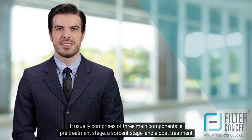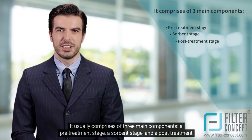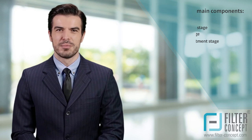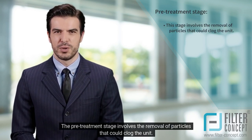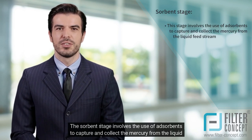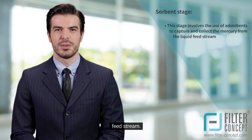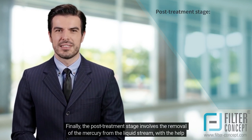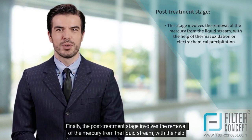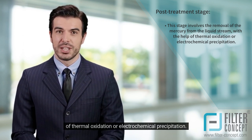An MRU usually comprises three main components: a pre-treatment stage, a sorbent stage, and a post-treatment stage. The pre-treatment stage involves the removal of particles that could clog the unit. The sorbent stage uses adsorbents to capture and collect mercury from the liquid feed stream. Finally, the post-treatment stage involves removal of mercury from the liquid stream with the help of thermal oxidation or electrochemical precipitation.